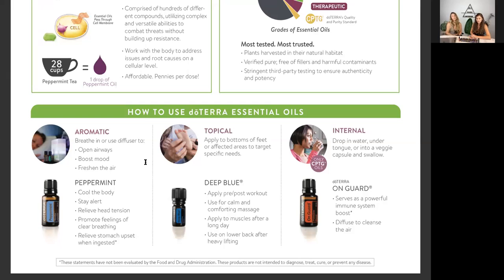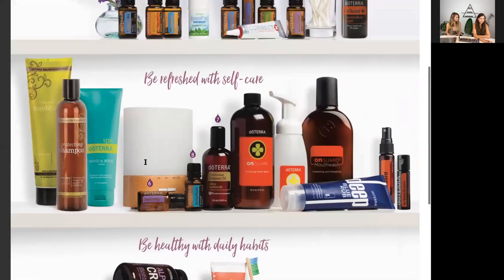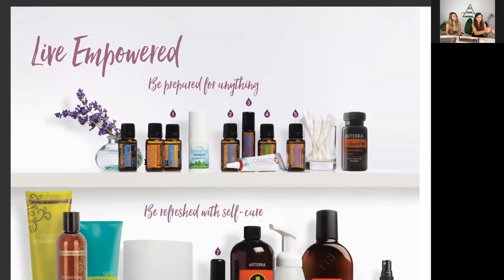Those are the three ways to use essential oils. If you have any questions, type it in the chat. Now let's talk about your medicine cabinet — be prepared for anything. Starting at number one, we've got peppermint, wild orange, and Breathe. Think of what are some things that you may have in your medicine cabinet that you would use for respiration.